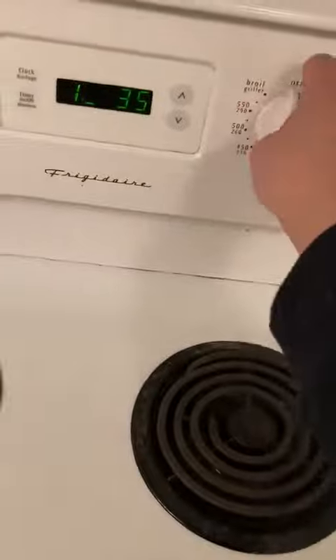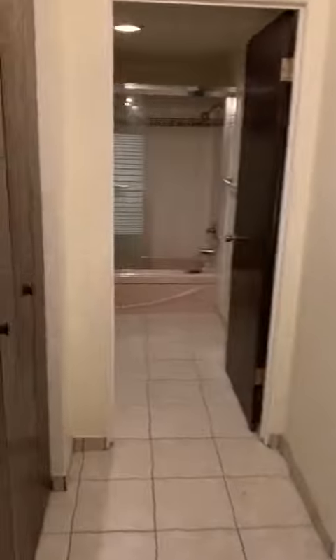This is the carpet. This is the second closet.